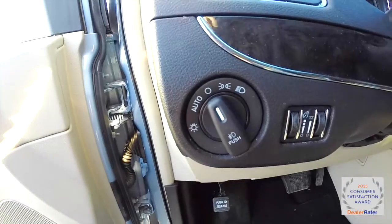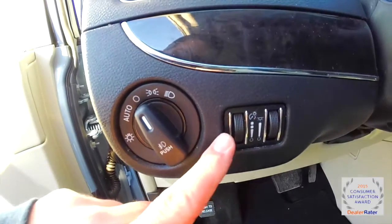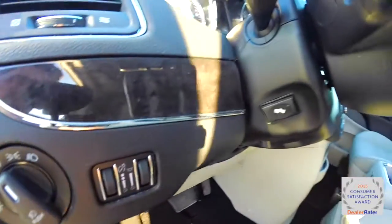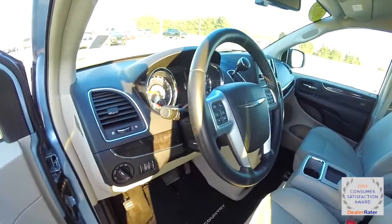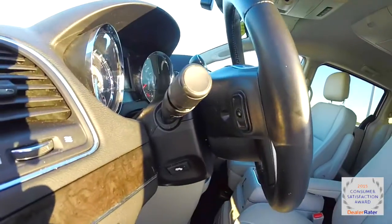The vehicle does have automatic headlamps with fog lamps, panel dim, ambient light dim, also has power adjustable pedals, and a heated leather-wrapped steering wheel which tilts and telescopes, and also has audio controls on the back side.